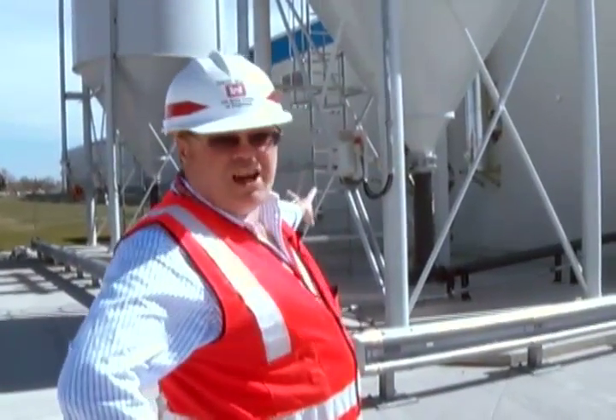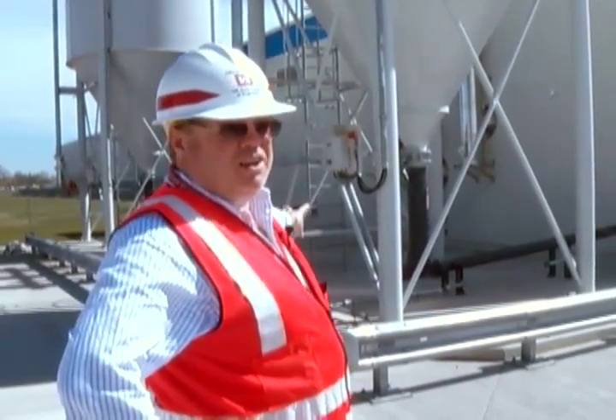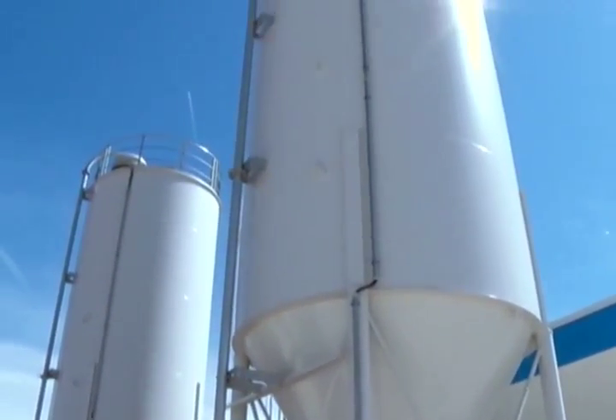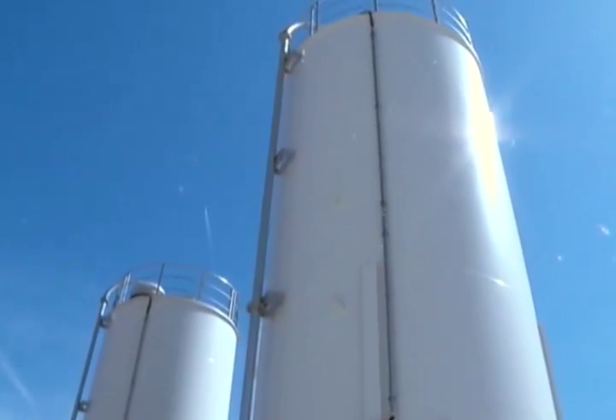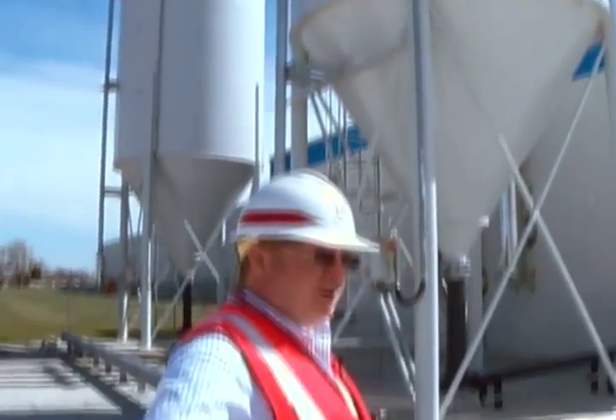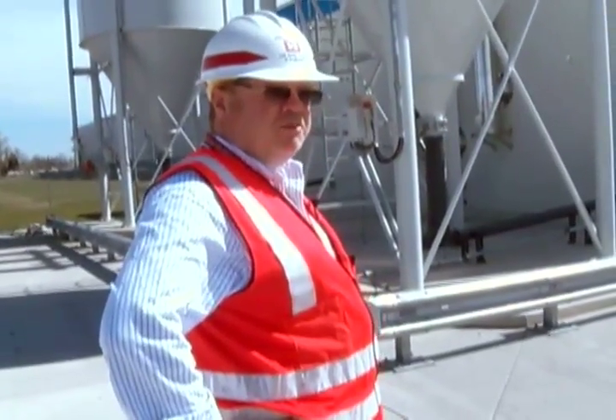Here are the two silos that feed the wood pellet boilers. It's an old-fashioned silo with a funnel system that feeds into a pipe, which is then automatically fed into the boiler as the heat is required by the facility.